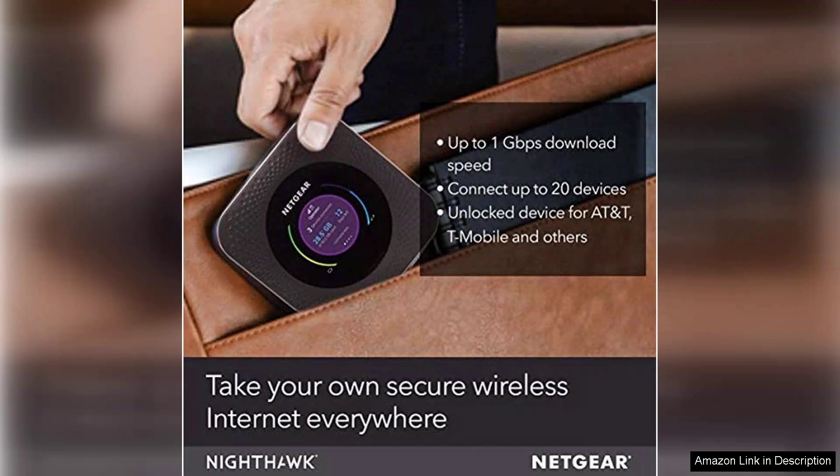Overall, the Netgear Nighthawk Mobile is an excellent investment for frequent travelers, remote workers, or anyone needing consistent internet access on the go. This combination of speed, battery life, and ease of use makes it a top contender in the mobile hotspot market. If you're looking for a portable solution that doesn't compromise on performance, the Nighthawk is definitely worth considering.